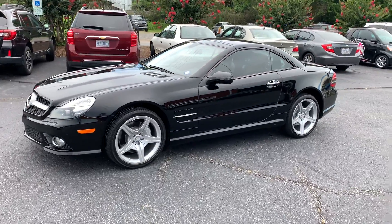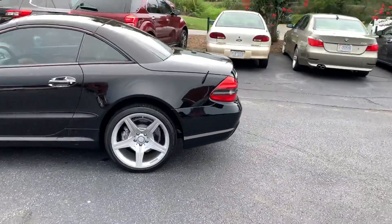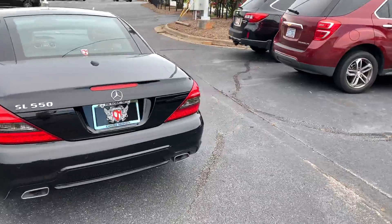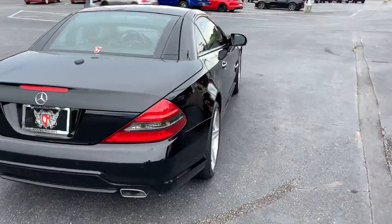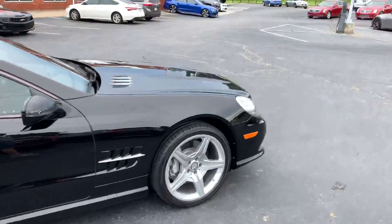This is our 2012 Mercedes-Benz SL 550. It is a power convertible. Beautiful colorway with the black exterior and the brown interior.